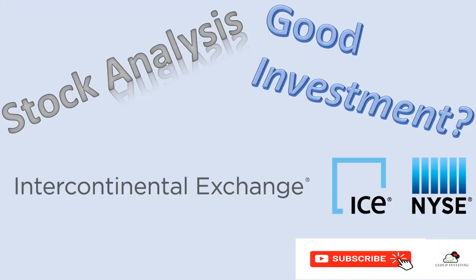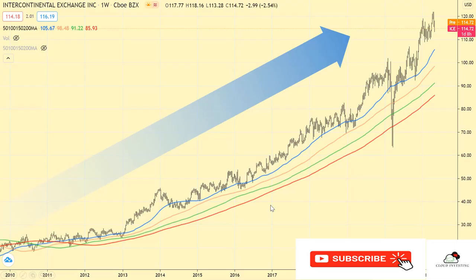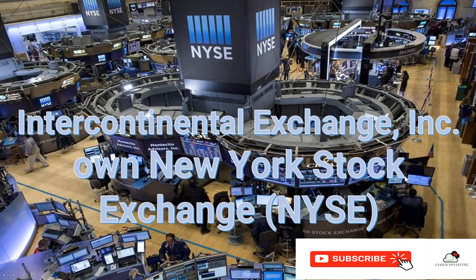Hi guys, this is Crowd Investing. In today's stock analysis we're going to look at Intercontinental Exchange. The ticker is ICE. I found that since 2010 until today this stock has been all the way in an uptrend, and I feel that this is a very defensive and predictable stock to put in your portfolio.